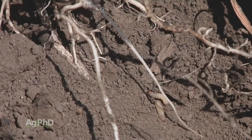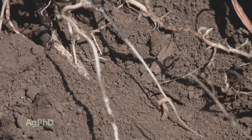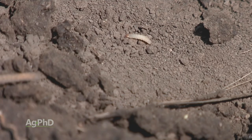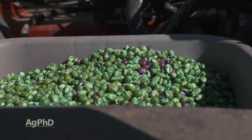The big problem with the Bt trait is we're starting to see resistance — in fact, pretty widespread resistance to single Bt traits. What we tell farmers who are concerned about this is to use multiple Bt traits. For example, SmartStax gives you two different rootworm traits, and that's really going to help.